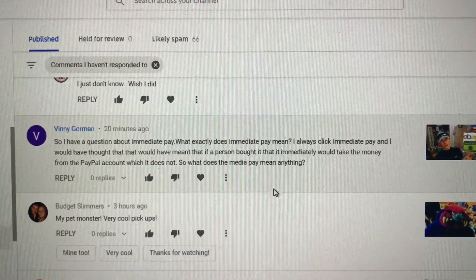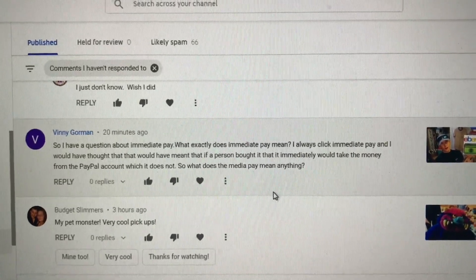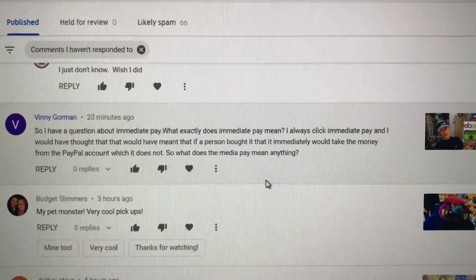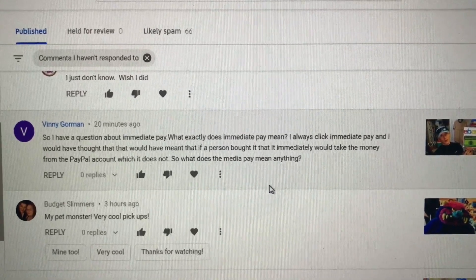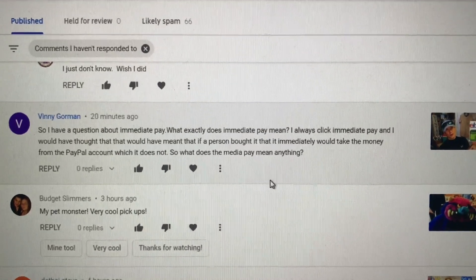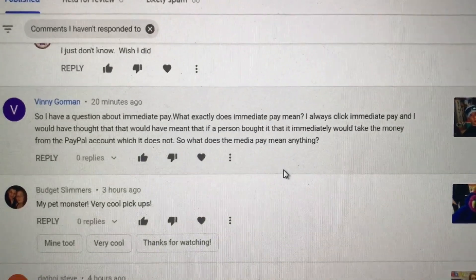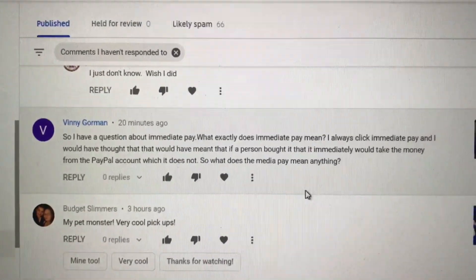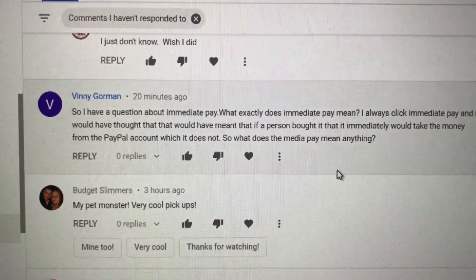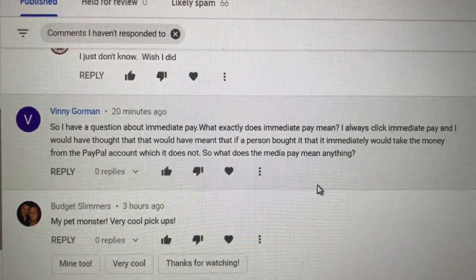Vinny asks: I have a question about immediate pay. What exactly does that mean? I always click immediate pay and would have thought it meant the money is taken from the PayPal account immediately, which it does not. So what does immediate pay mean? Actually it does mean exactly what it says — it means immediate pay. If they buy the item, they have to pay immediately. If you see some items that don't get paid for, there are a couple of circumstances where immediate pay doesn't apply.